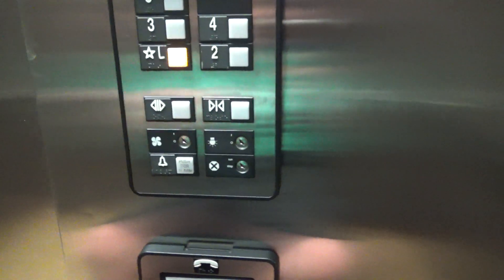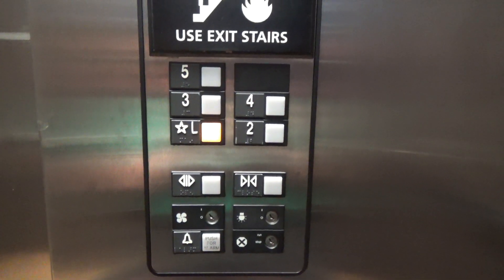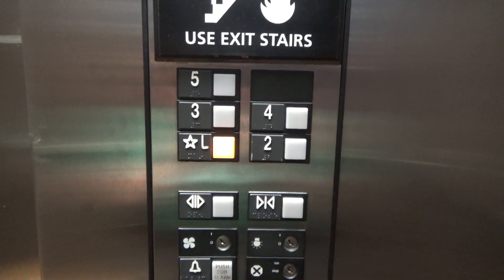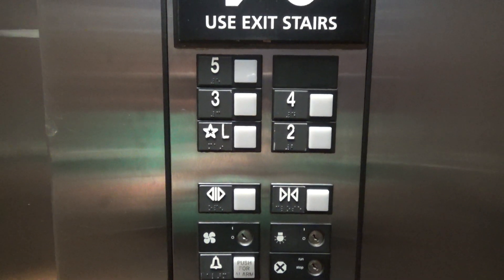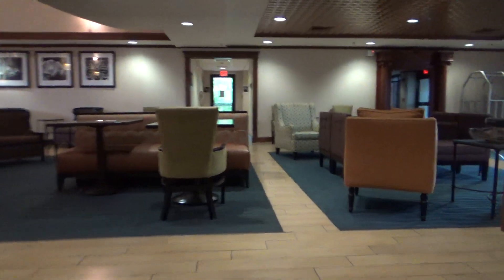It's a nice elevator, but at least the other one was working. Series 1. Here we go, in here at the lobby. Thank you very much. I guess that is going to be it for me. Thank you very much.